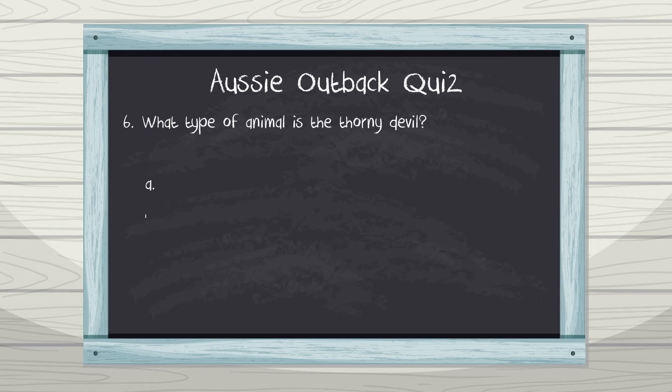Number six: what type of animal is the thorny devil? A. Amphibian, B. Mammal, C. Reptile, D. Bird. The thorny devil is a type of lizard, making it a reptile.